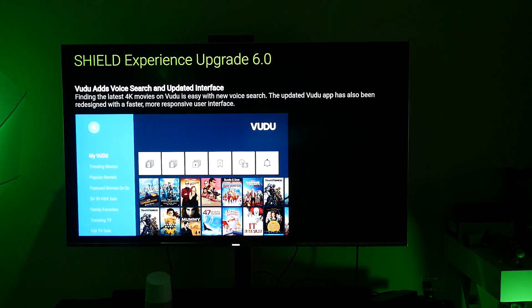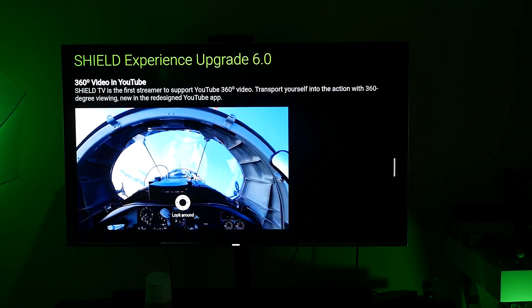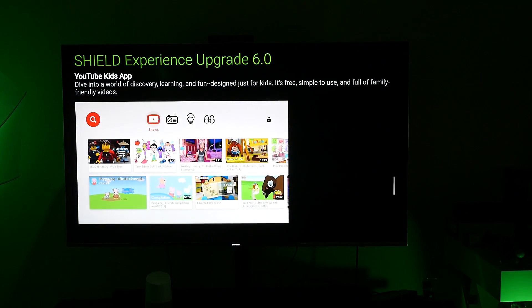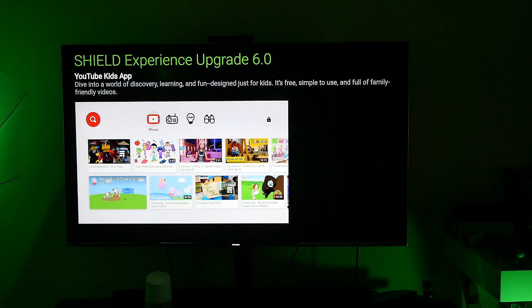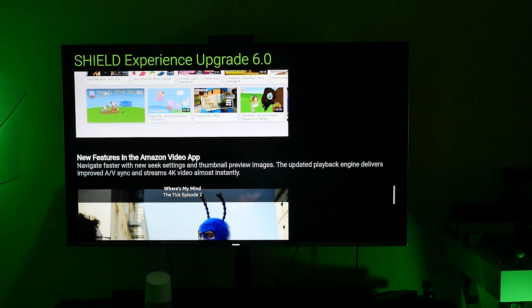Voodoo has added voice search and an updated interface. 360 videos are now available in the YouTube app, so you can control it with your NVIDIA Shield controller and view all kinds of cool stuff. They also have the YouTube Kids app, so if you've got kids, you can now launch the YouTube Kids app on your NVIDIA Shield — you don't just have to use your tablet or your phone. This is a fantastic thing for parents.